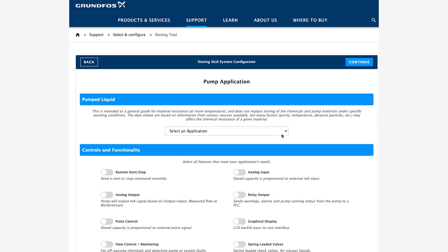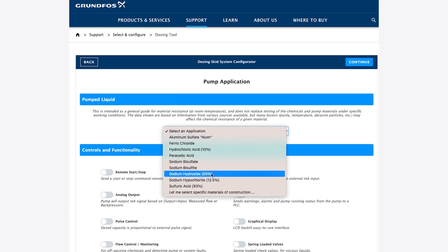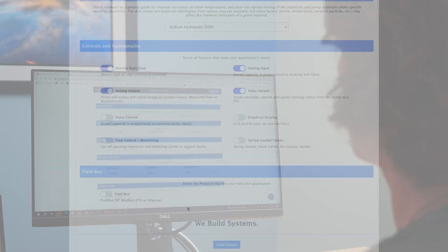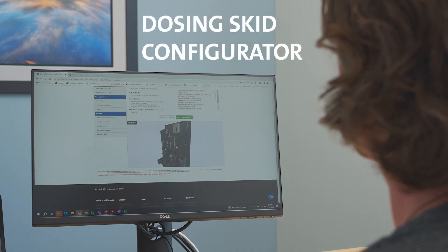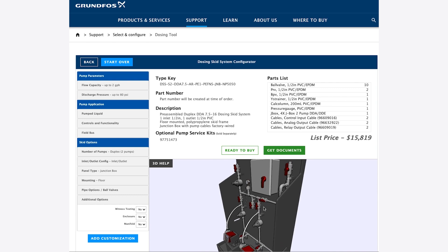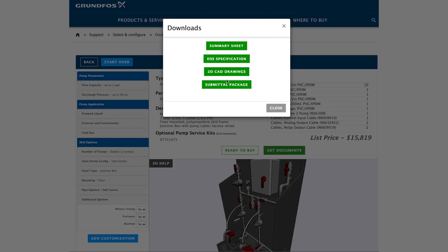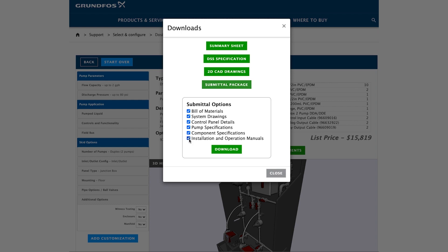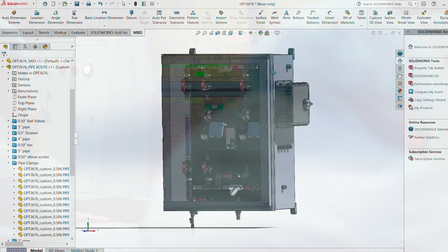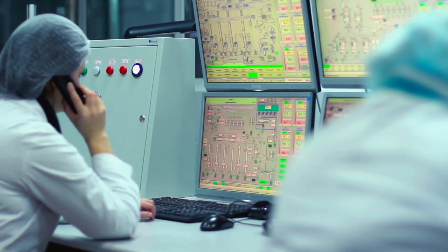It simplifies the process, saving you time and money. With this exclusive Grundfos technology, you can go from selection to submittal package in just a few clicks. With the Dosing Skid Configurator, sizing, selecting, and quoting a complete system becomes a breeze. This powerful tool allows you to generate instant downloadable information tailored to your customer's specific needs. You can effortlessly share this information directly with your customers, including documents, drawings, and CAD files.